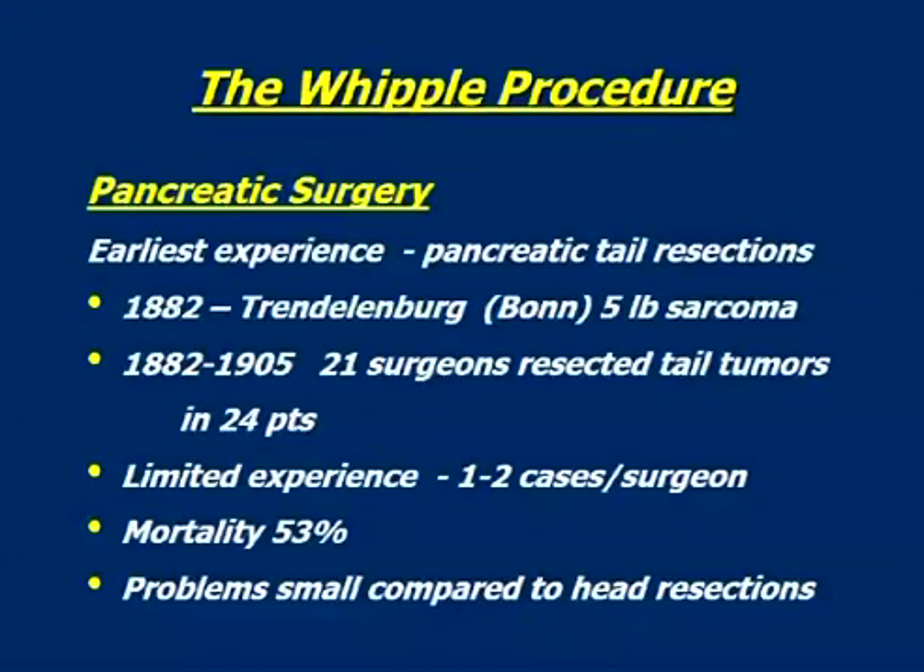I want to begin, because there's so much to say very quickly, and talk to you about how pancreatic surgery really began. The earliest experience was resections of the tail of the pancreas, and that's not too surprising, because one might reasonably imagine that that was the simpler end of the pancreas to go to. The first operation that was recorded was in 1882, and it was done by Frederick Trendelenburg, a professor of surgery at Bonn. The story is that he took out a five-pound pancreatic sarcoma. We think that's almost certainly not true — probably it was a left upper quadrant sarcoma that, among other things, was involving the pancreas. Nevertheless, a distal pancreatectomy and splenectomy was done. I should note that the patient died two weeks or so after discharge from the hospital.